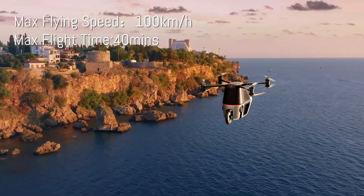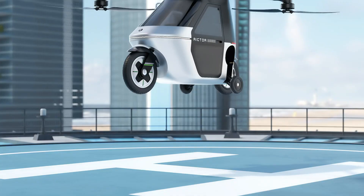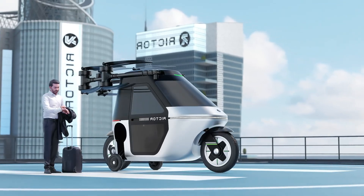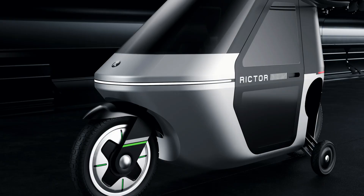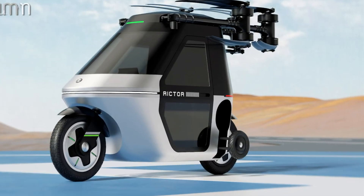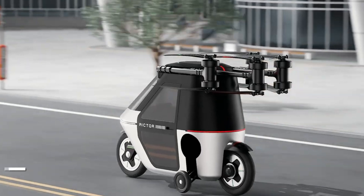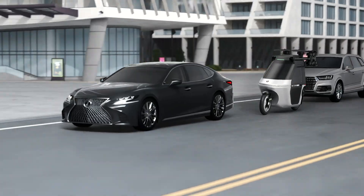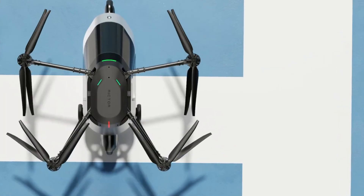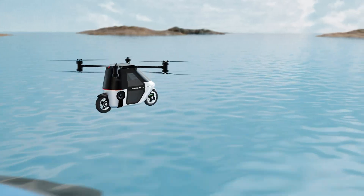With a top flight speed of 62 mph, the Skyrider X1 offers flight times of up to 25 minutes with the 10.5 kWh battery and 40 minutes with the 21 kWh option. Advanced navigation technology allows for automated takeoff and landing, real-time weather adaptability, and precise manual control via joystick for an immersive piloting experience. Priced at approximately $60,000, this cutting-edge vehicle represents the future of urban mobility, combining innovation with practical design for an unprecedented riding experience.